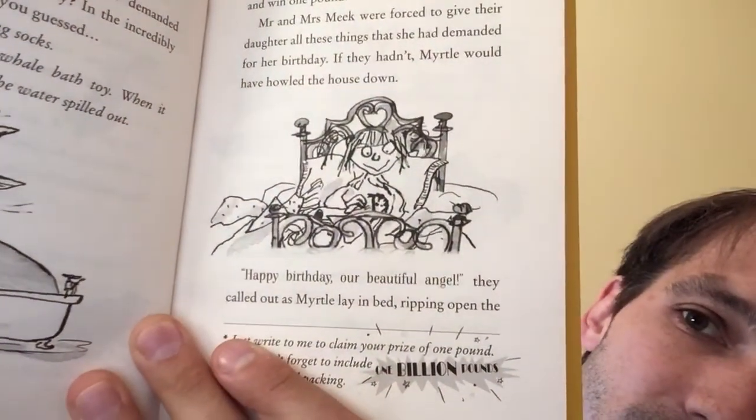'Happy birthday, our beautiful angel,' they called out as Myrtle lay in bed ripping open her presents and throwing the scrunched up balls of wrapping paper back at them. Moments later she was demanding something more. What was unusual this time, though, was that the girl had absolutely no idea what that something should be.